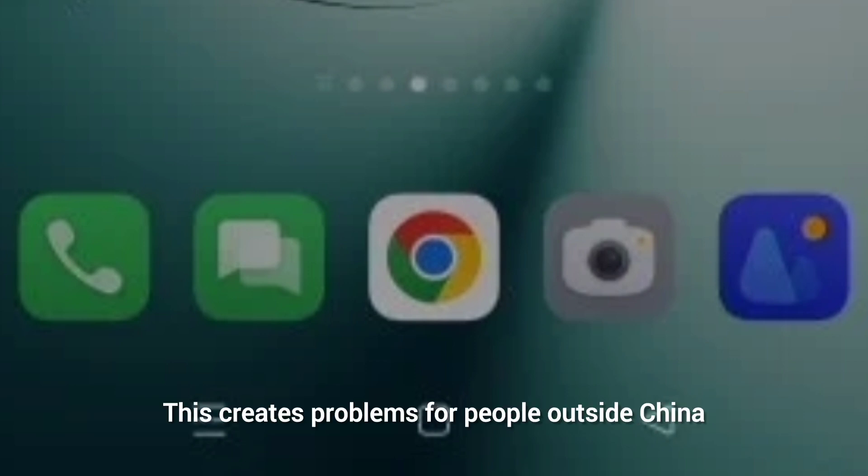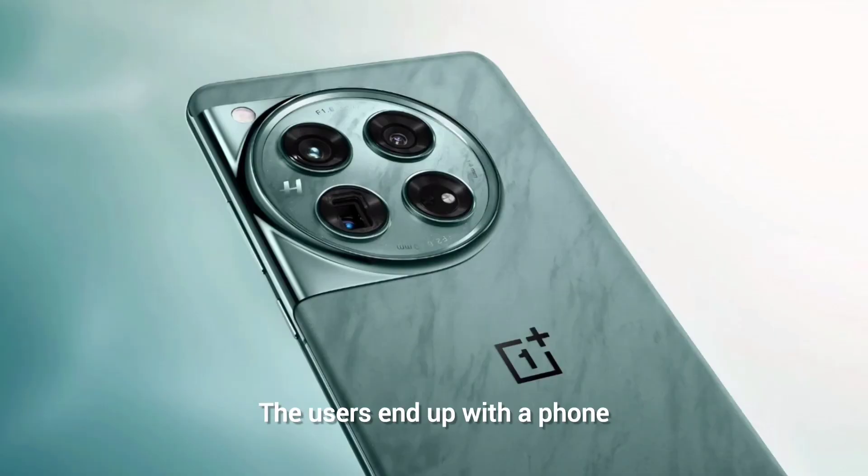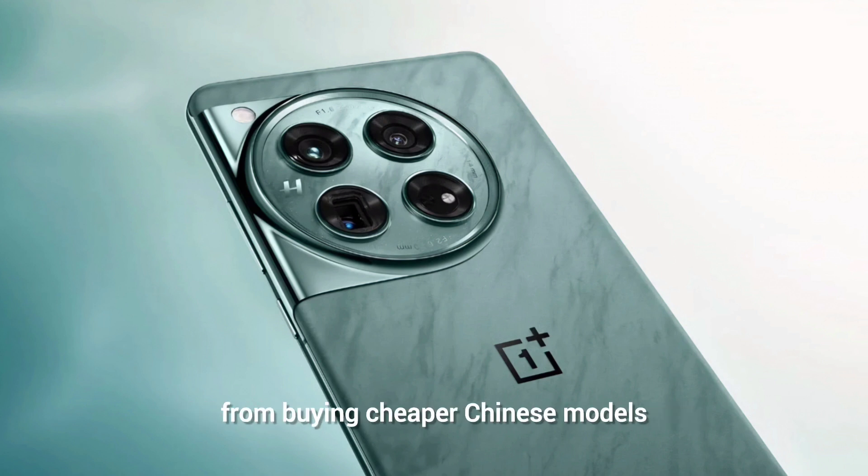This creates problems for people outside China who want to buy more affordable Chinese models. The users end up with a phone that cannot be used for calls while travelling to other countries. While this move might be to discourage people from buying cheaper Chinese models, it also causes issues for users who want to use their phone abroad.